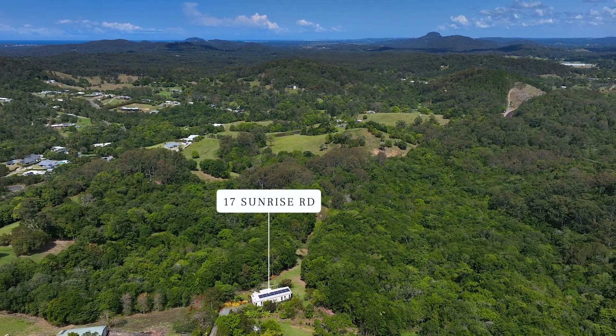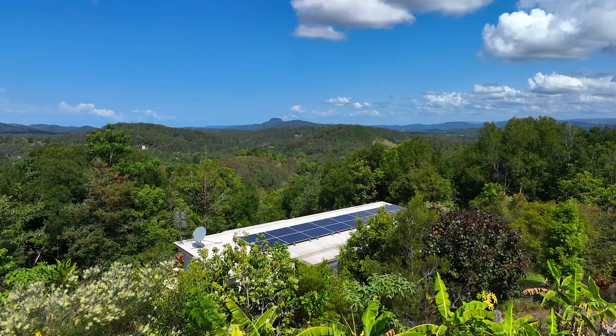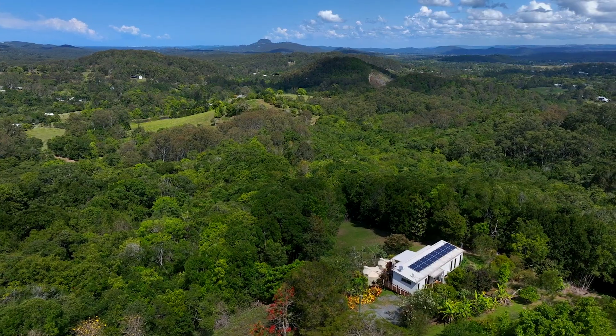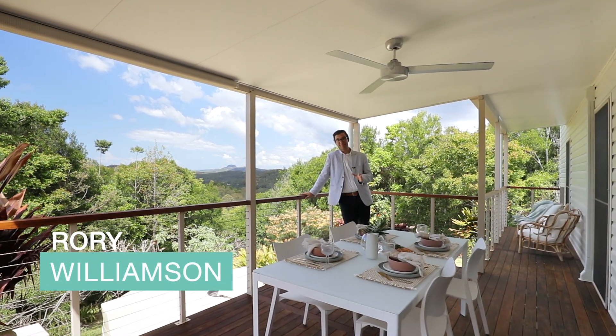Beautifully positioned amongst the rolling green hills of the ever-popular Umundi, this 2.3 hectare property is the perfect Noosa Hinterland getaway. Enjoy majestic views out to Mount Linderry and, being well set back from the road, this private residence is the ultimate place to unwind, reset and relax.